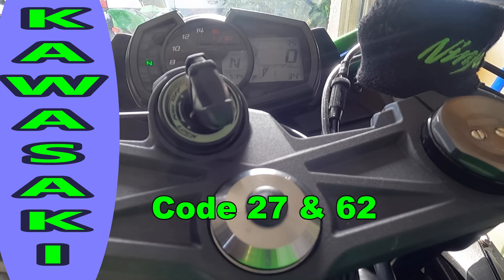I bought a $25 code reader at the local shop, and in 5 minutes I cleared the codes myself. Code 62 and 27 disappeared, and the fault indicator lights turned off.